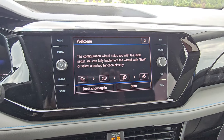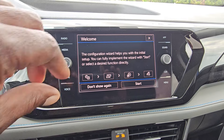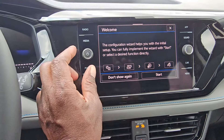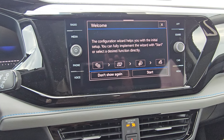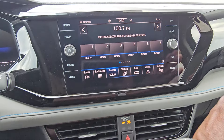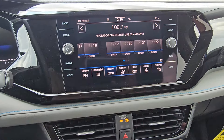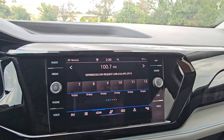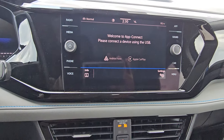Over here on the infotainment screen it's AM, FM, and satellite radio. You do have gesture control on this as well — as long as you see that hand icon you can wave a hand in front of it. You've got 36 presets. You also have App Connect which allows you to do Android Auto or Apple CarPlay wirelessly on this car.